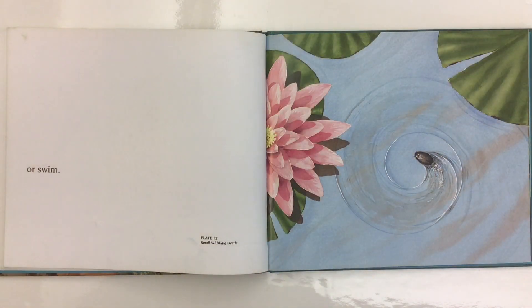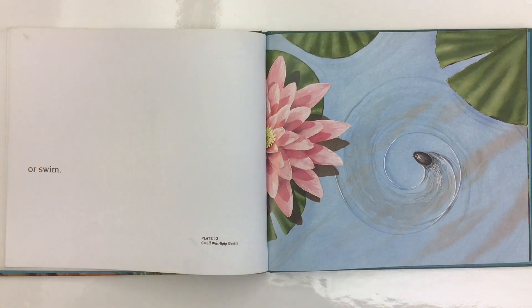Or swim, like this small whirligig beetle.